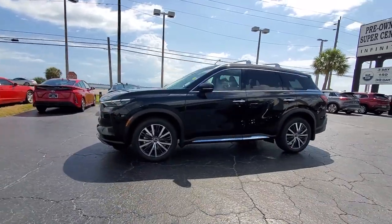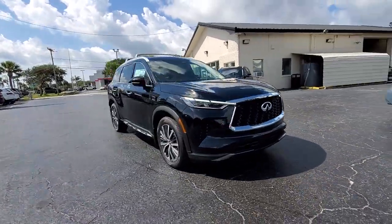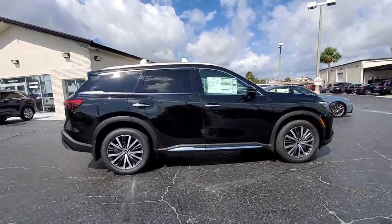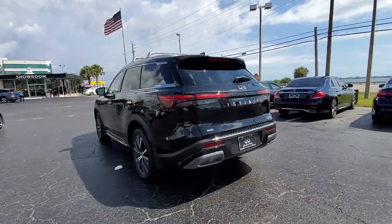Get into the 2023 Infiniti QX60. Enjoy every adventure to the fullest in this safe and luxurious QX60. From its driver-assist tech, to its soothingly peaceful cabin, to its flexible cargo space and powerful performance, this premium SUV makes travel a delight.